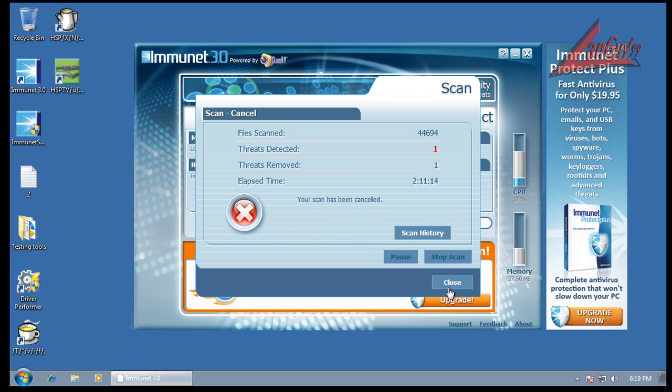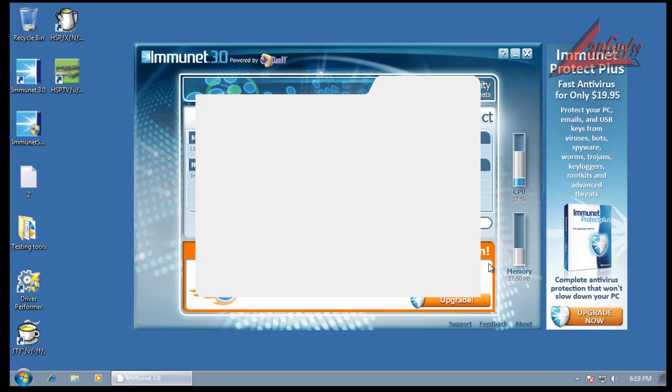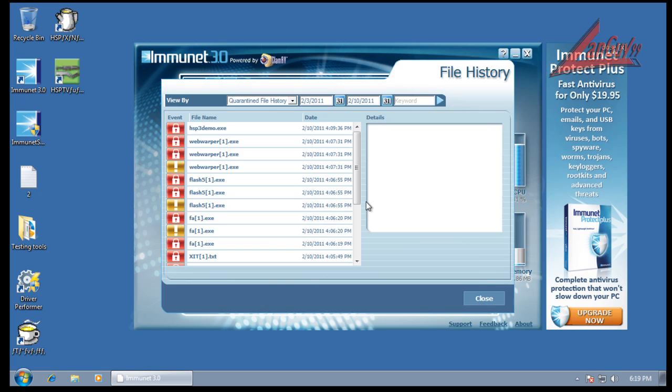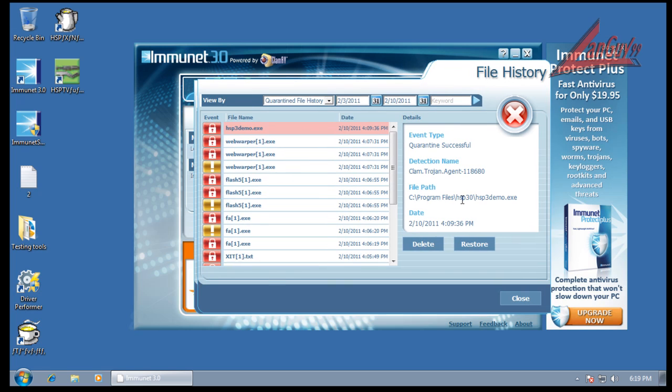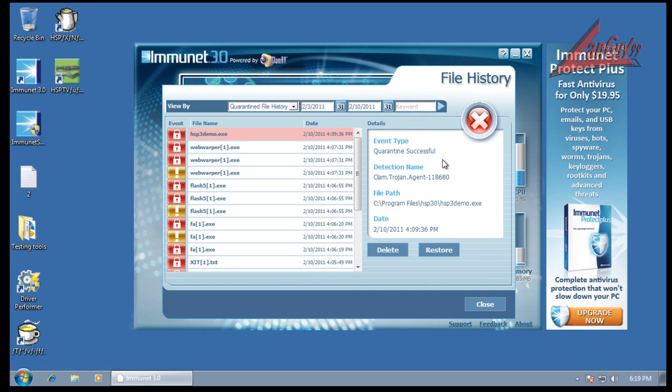So it did quarantine the threat that it found. When it found it, it popped up a little thing and said quarantined. Let's check it out — see if it should be in there. There it is, that's the one it found. It found it in Program Files, and it was a clam.trojan.agent signature.